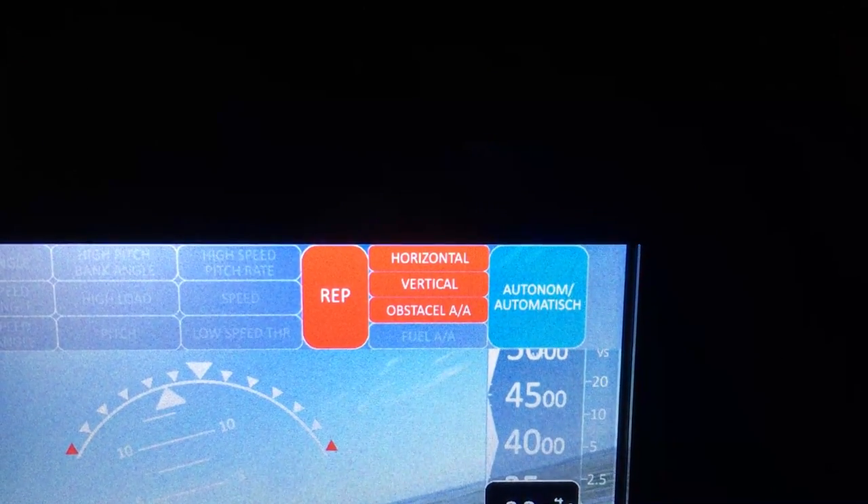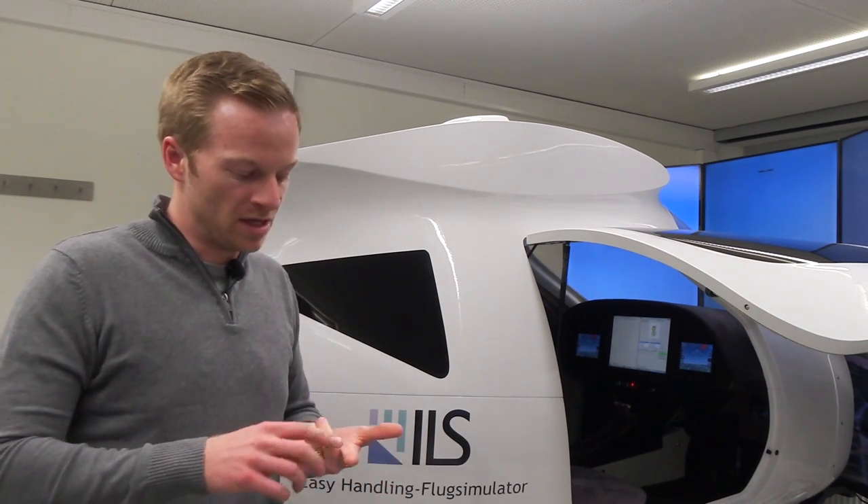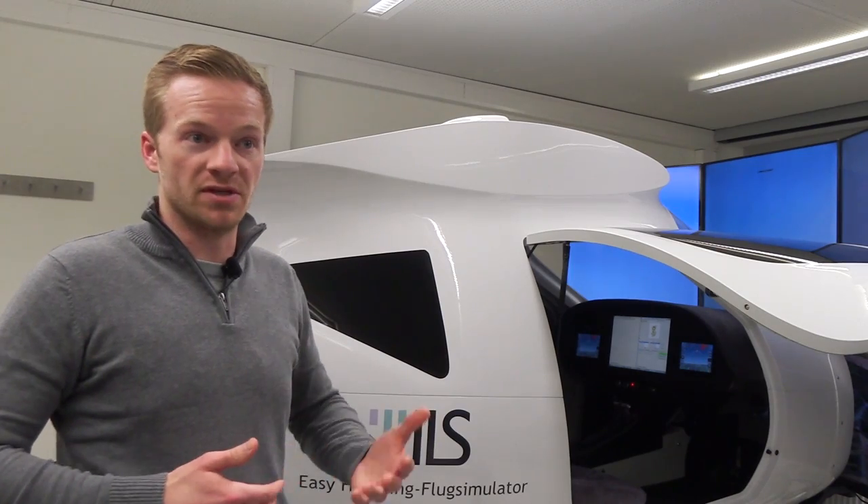Mainly flight envelope protections, which are more advanced than the ones you are used to right now in the Garmin systems, for example. And the route envelope protections, which will also give you airspace avoidance or terrain protection, as well as fuel management in the very advanced versions.